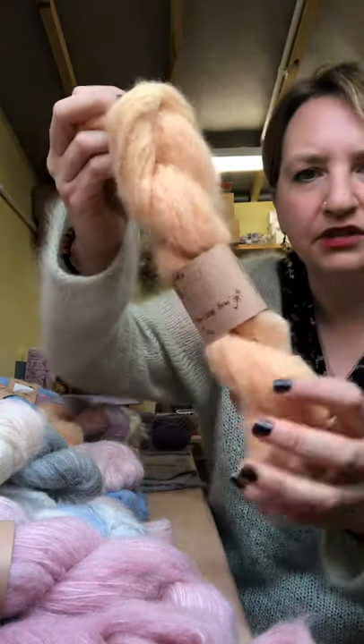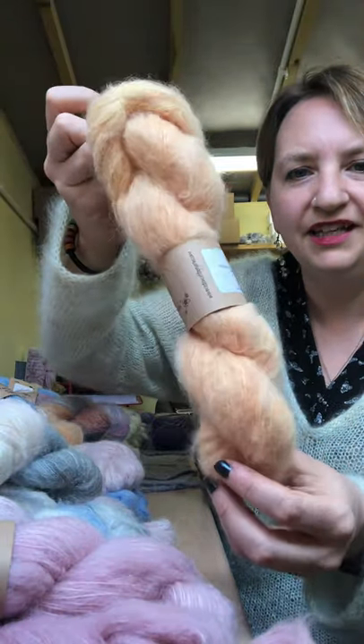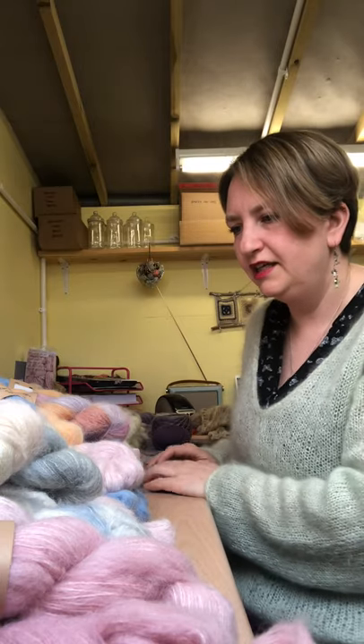There's some lovely orange. I did orange. I love orange. Orange doesn't sell all that well but it's one of my favourite colours. I just love it. 50g skeins.